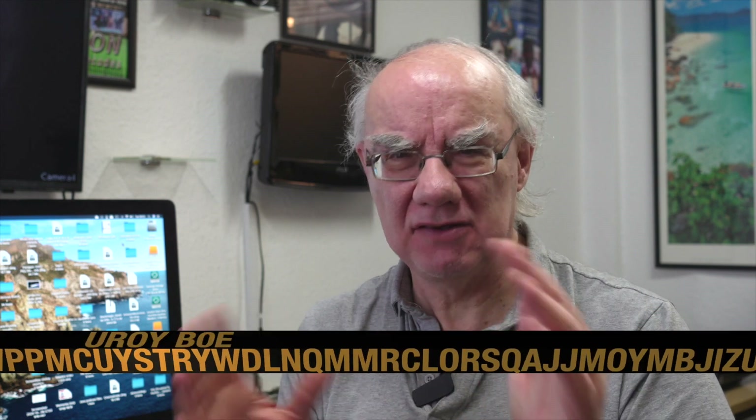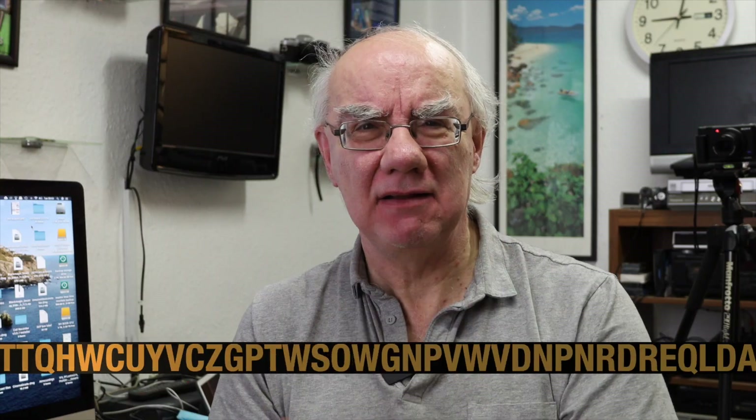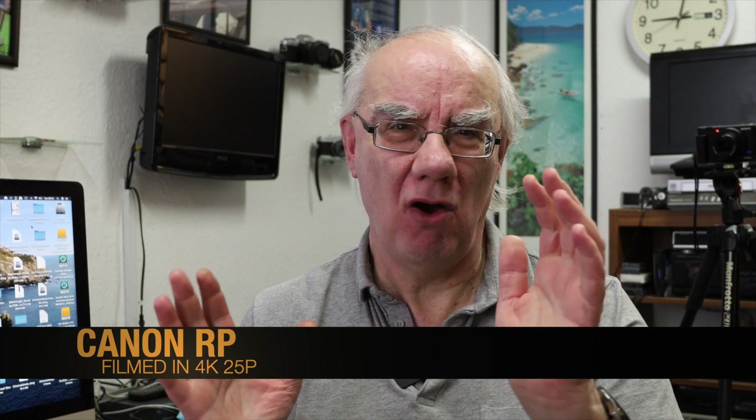There are also video recording differences. The Sony has no record limit, so it'll keep running until the battery runs out or the SD card fills up. The Canon has a 30-minute record limit. Also, with the Sony I can power it off a USB block to keep it running, whereas with the Canon I can charge the battery via USB but can't run it via USB.